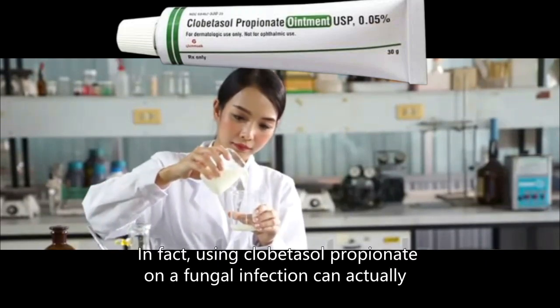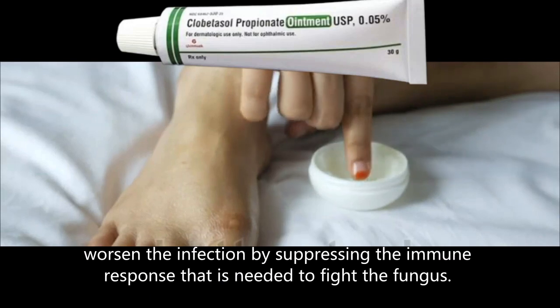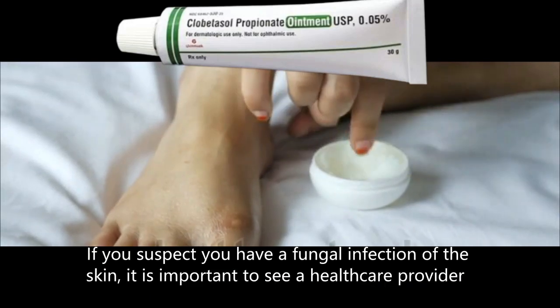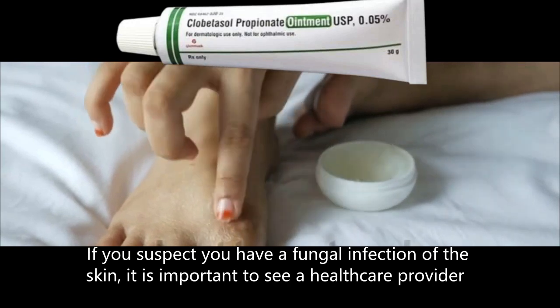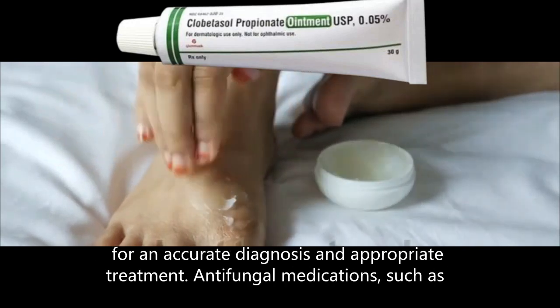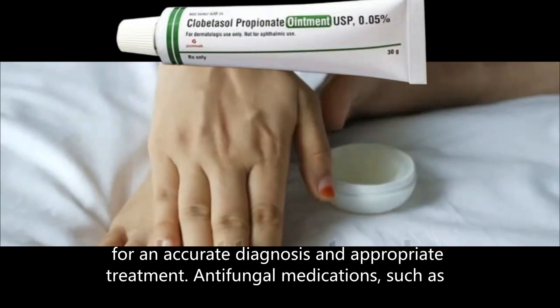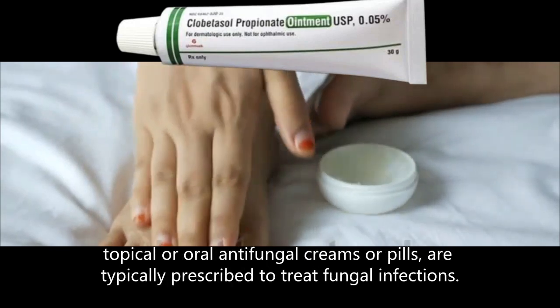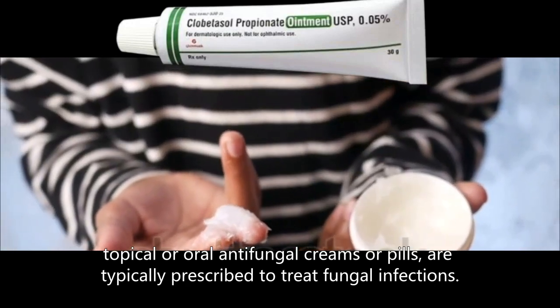In fact, using clobetasol propionate on a fungal infection can actually worsen the infection by suppressing the immune response that is needed to fight the fungus. If you suspect you have a fungal infection of the skin, it is important to see a healthcare provider for an accurate diagnosis and appropriate treatment. Antifungal medications, such as topical or oral antifungal creams or pills, are typically prescribed to treat fungal infections.